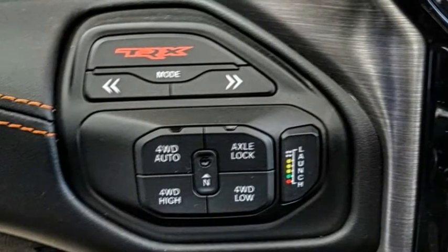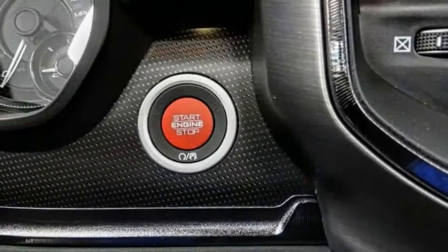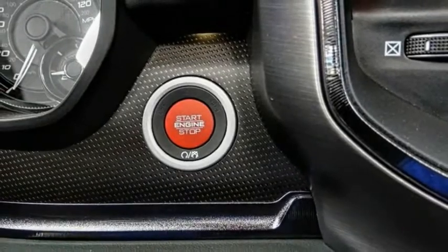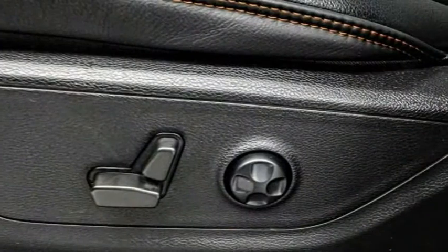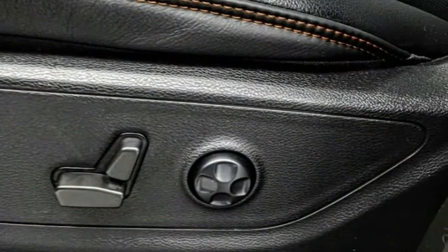This vehicle has less than 100 miles. Here are some of this vehicle's great options: electronic stability control, alloy wheels, brake assist, traction control, remote keyless entry, and rear step bumper.